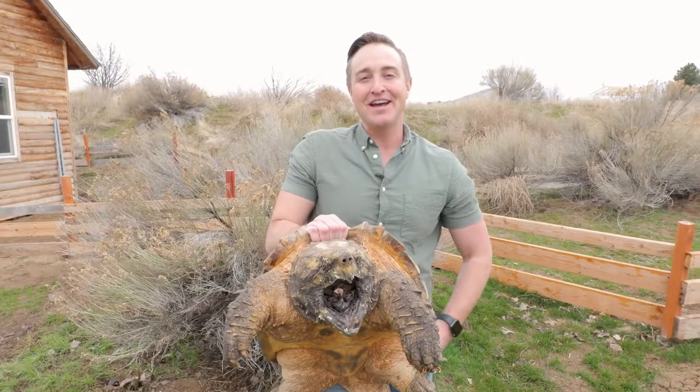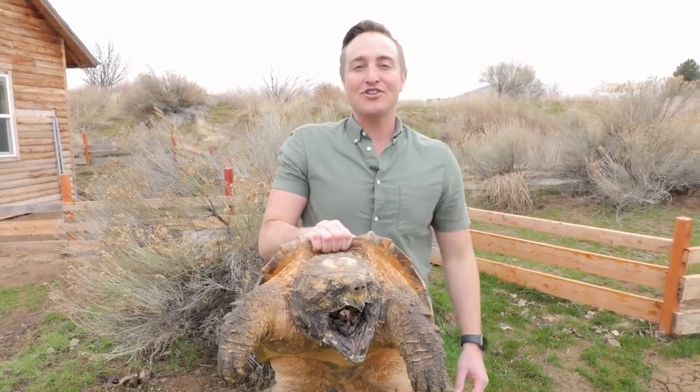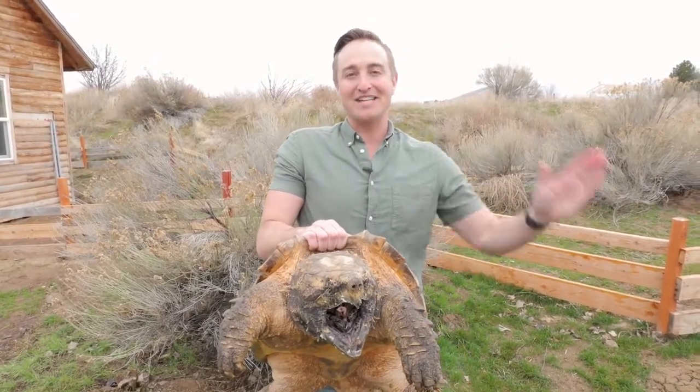Well, that's it for me. I'm Corbin Maxey. This is Happy. Thank you for watching Wunderama in the Wild — we'll see you next time.